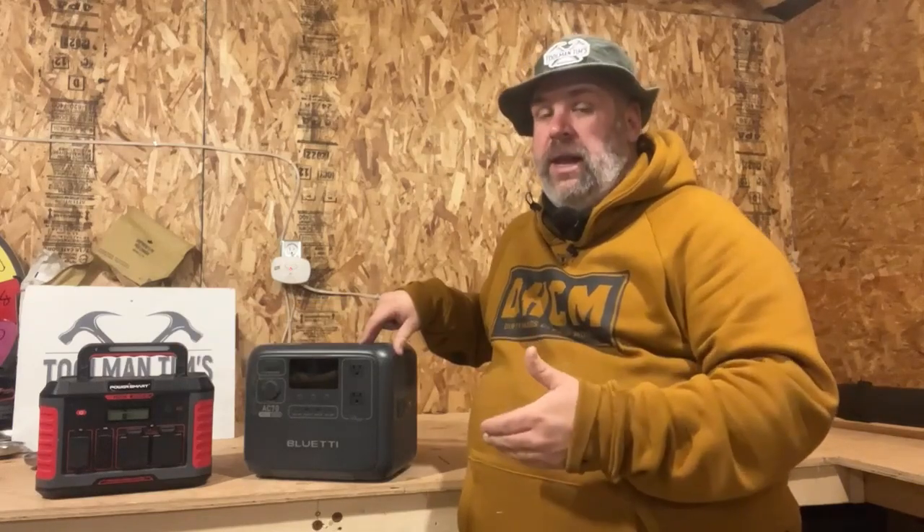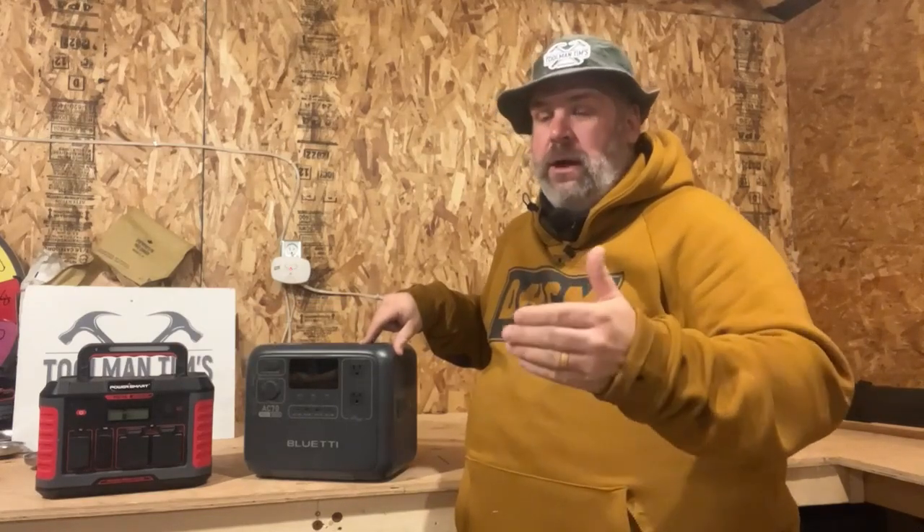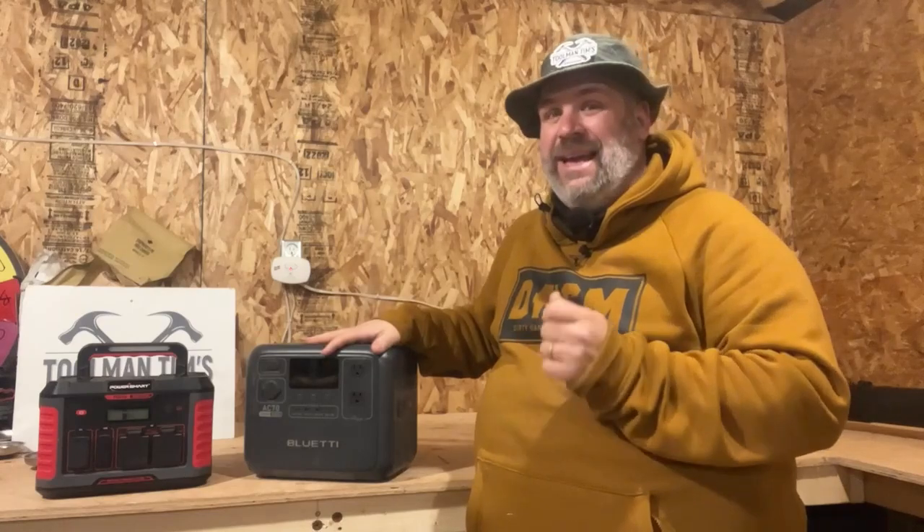Let's compare these two units. The PowerSmart PS5150 is $249 with 288 watt hours, weighs about 9 pounds, takes 6 hours to fully charge, has a lithium-ion battery, and comes with a 2-year warranty. The Blue Eddy AC70 is $499 with 768 watt hours — almost three times as much — weighs just over 22 pounds, charges to 80% in about 45 minutes and fully in two hours, has a LiFePO4 battery, and comes with a 5-year warranty.